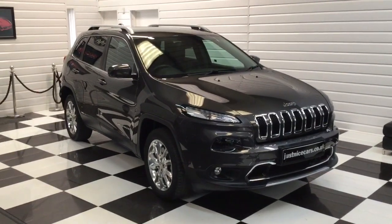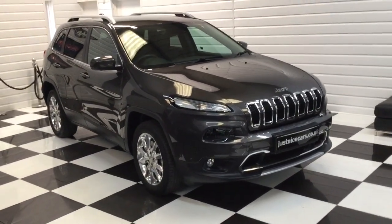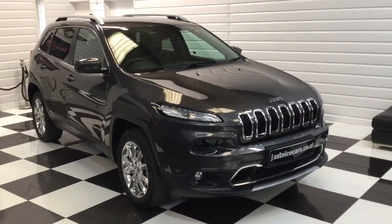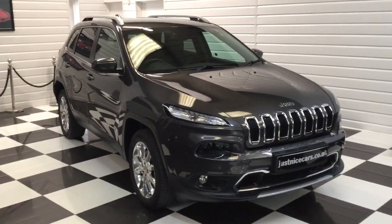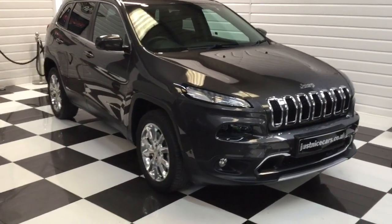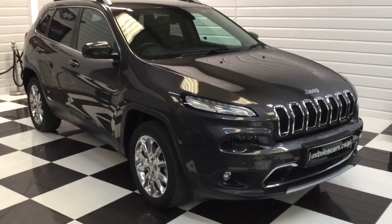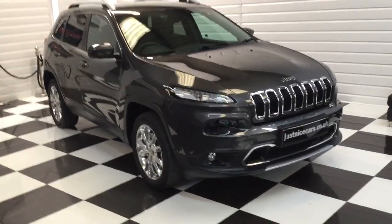I'm just going to give you a video walkaround of this superb one local owner Jeep Cherokee Limited. It's a 2 litre diesel auto, one owner from new, 27,000 miles. Superb condition. If you're after one of these, I don't think you'll find one nicer.